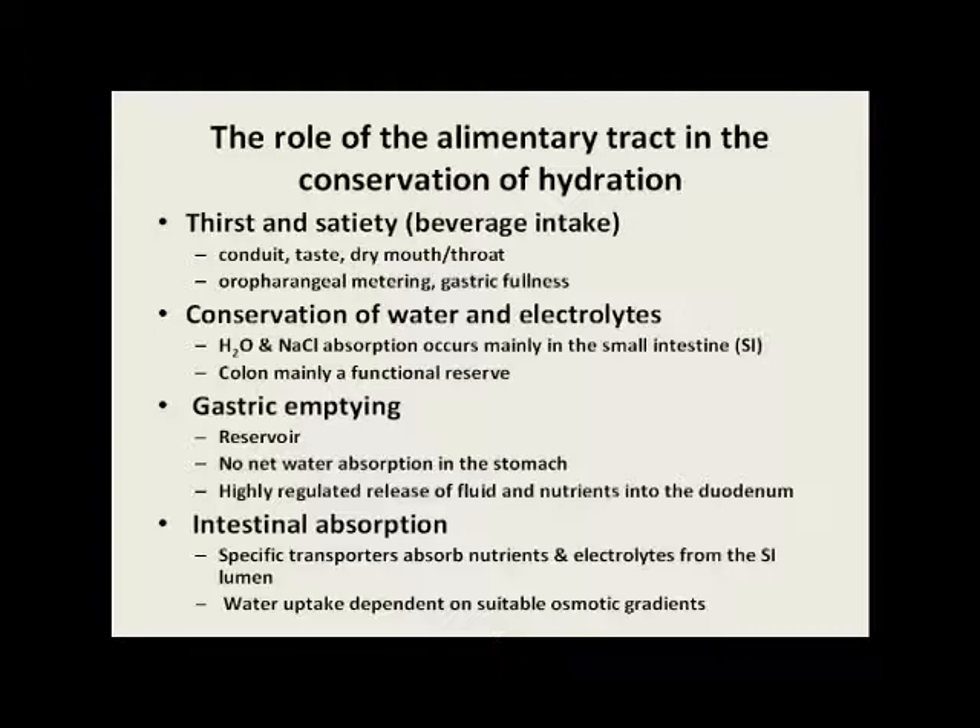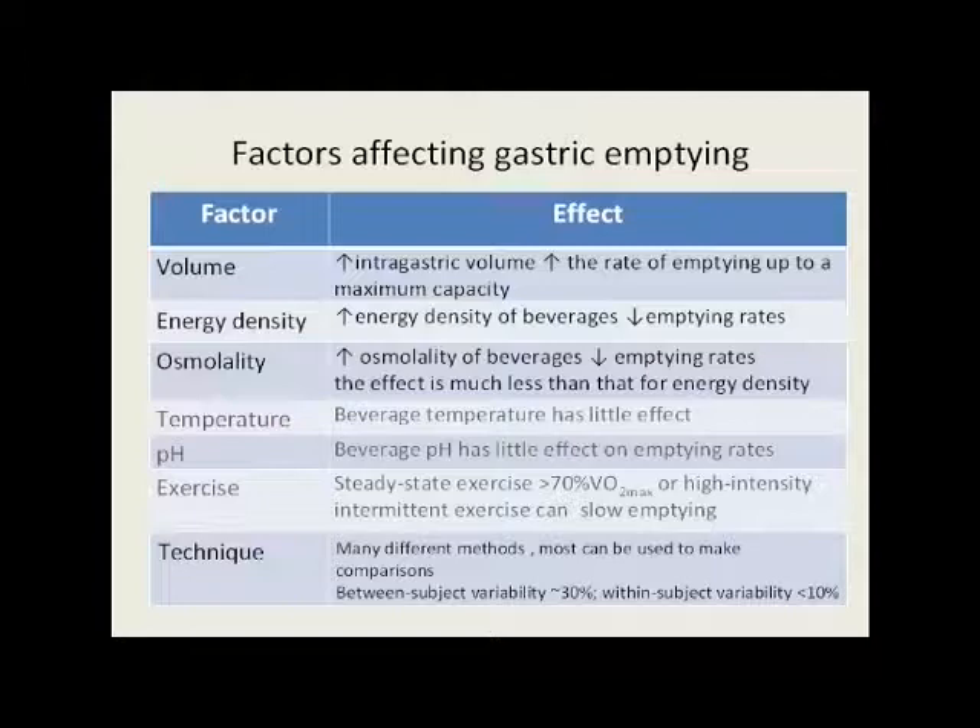These are some of the factors known to affect gastric emptying. Most of this information has been derived from intubation studies, where a tube was passed into the stomach and the rates of emptying were measured. Volume is an important factor — increasing the intra-gastric volume increases the rate of emptying up to maximum capacity, and this capacity appears to be different for each individual. Increasing energy density of the beverages slows gastric emptying rate quite considerably, and we can note differences between a 2% and a 6% carbohydrate solution quite easily. Increasing osmolality of the beverages also decreases emptying rates.